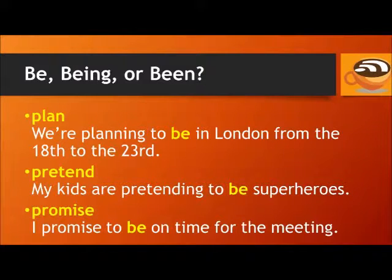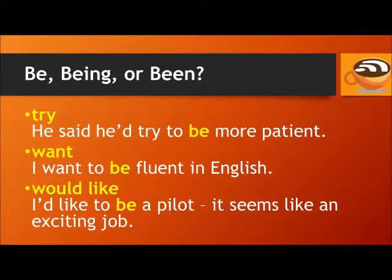Pretend: My kids are pretending to be superheroes. Promise: I promise to be on time for the meeting. Try: He said he'd try to be more patient. Want: I want to be fluent in English. Would like: I'd like to be a pilot.